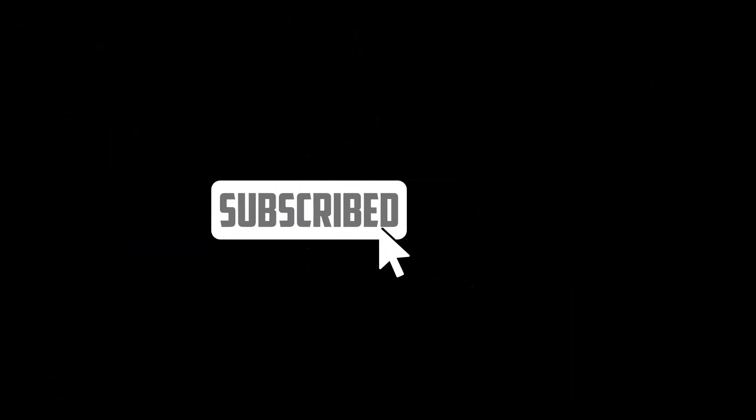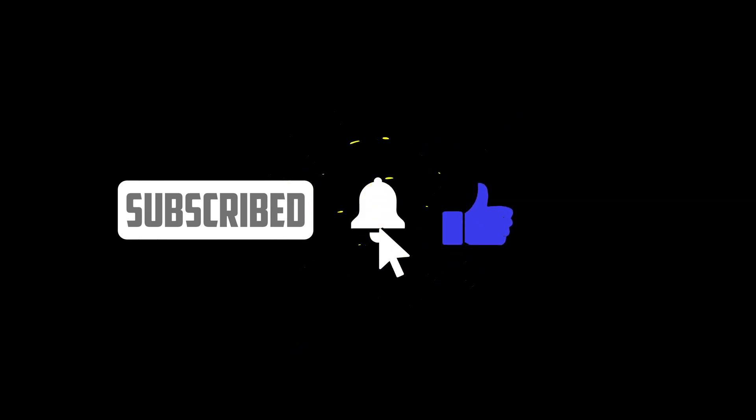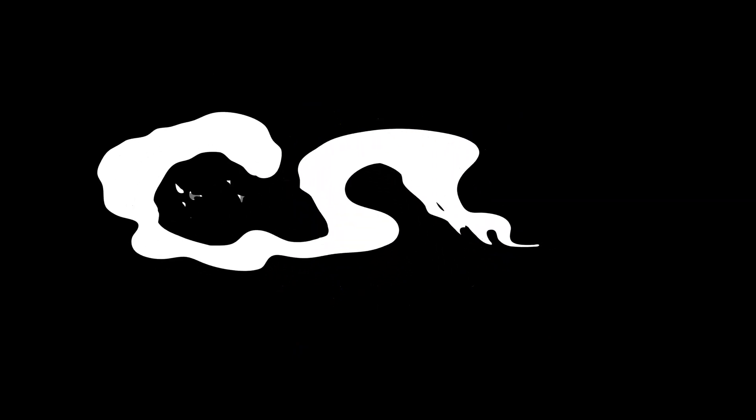Number 5. While there is not currently a 5th option I was able to find, I would recommend subscribing to the channel, because if any new methods come up, I'll be sure to make a video letting you know. And don't forget to turn on notifications to be the first to know about it.